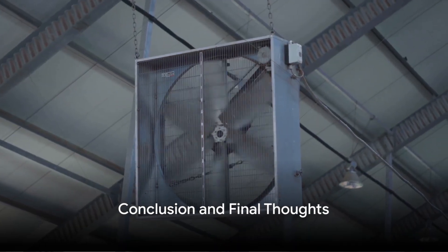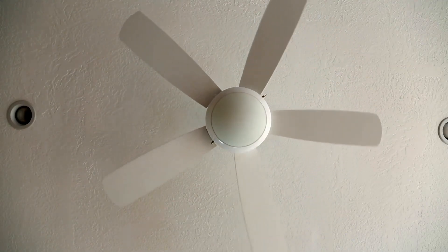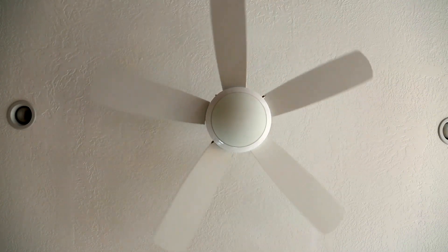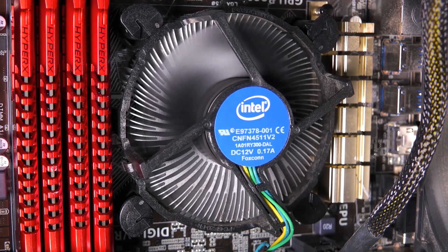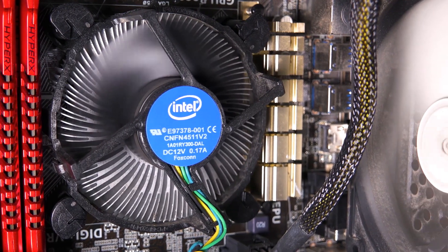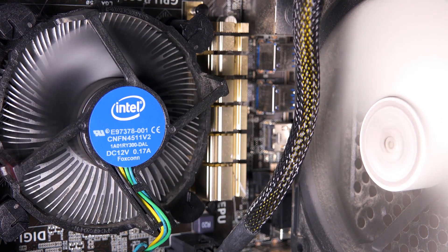So there you have it — the top five cooling fans of 2024. Let's recap. First, the Honeywell Quiet Set Whole Room Tower Fan HYF290B proved you don't have to break the bank to beat the heat. Its impressive performance and accessible price point make it a great option for anyone looking to stay cool on a budget. Next, the Dyson Purifier Humidity Plus Cool Formaldehyde PH04 is all about power and efficiency — perfect for those who need serious cooling power to combat the sweltering summer heat.